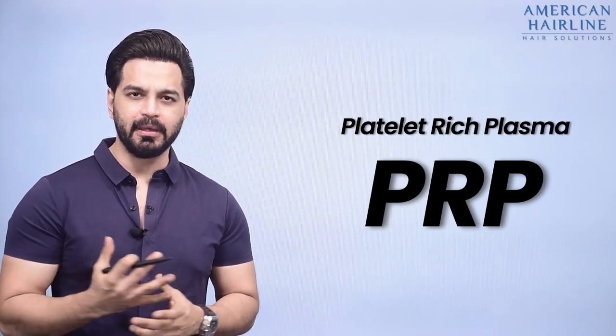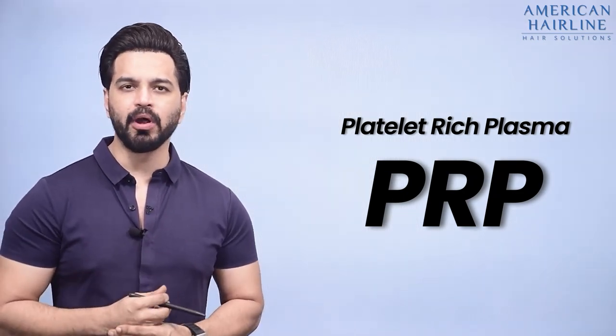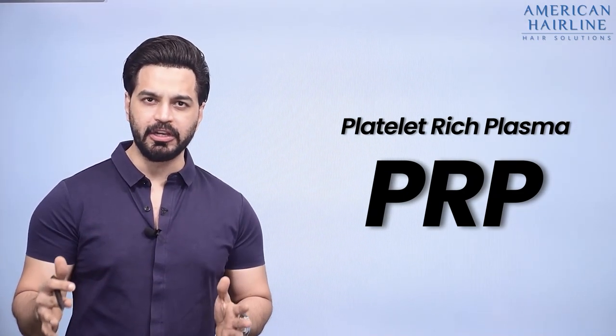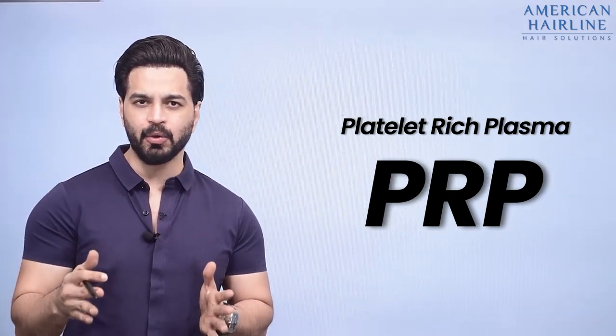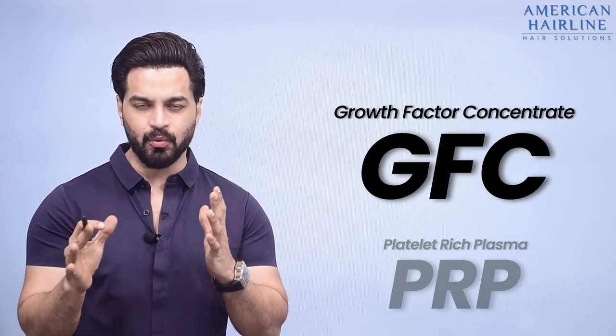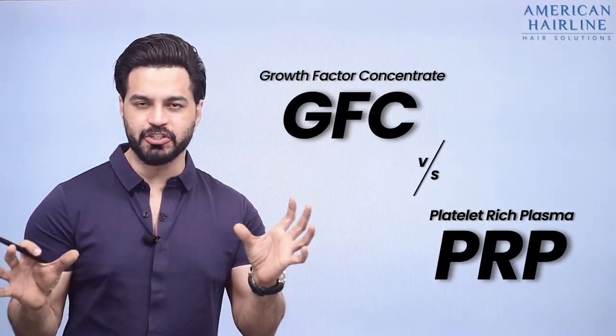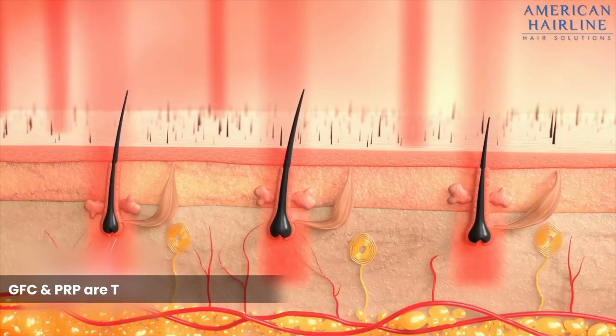Platelet rich plasma PRP is one of the most popular treatments for hair loss. Now in 2022 there are new technologies which have come up, making a better version of PRP called GFC — growth factor concentrate. In this video we're going to explain what is the difference between platelet rich plasma and growth factor concentrate therapy.